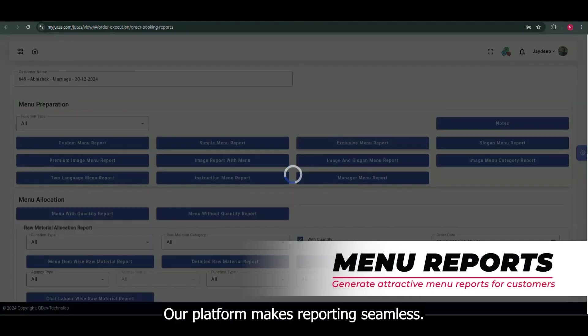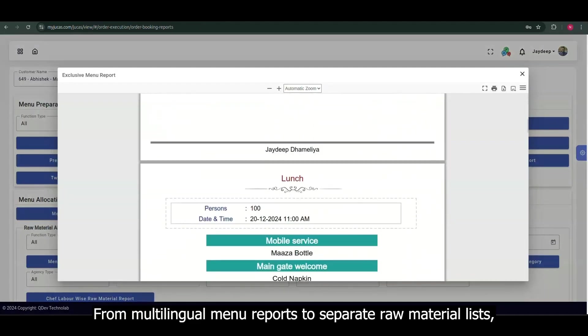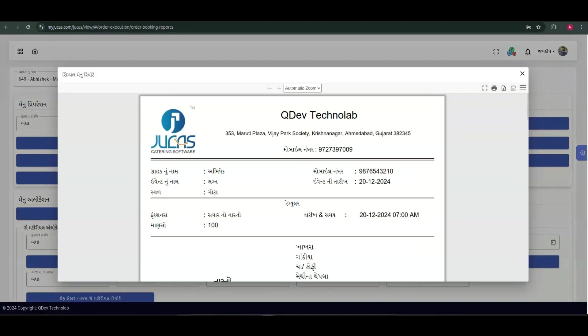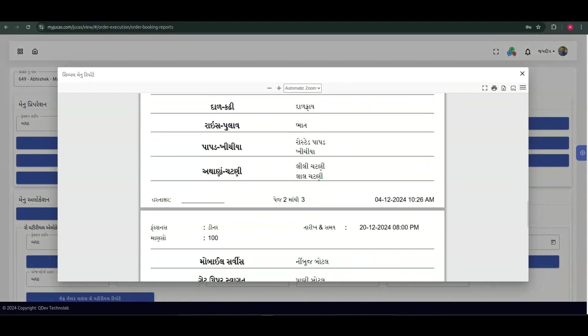Our platform makes reporting seamless. From multilingual menu reports to separate raw material lists, everything you need is available at the click of a button.